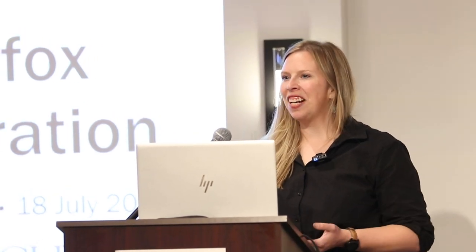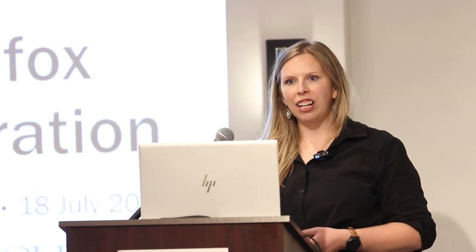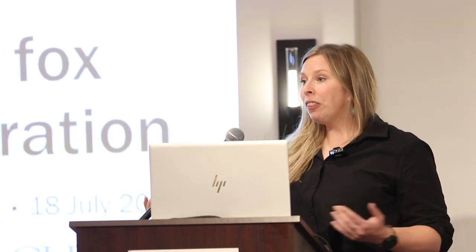I'm thrilled about the opportunity to talk to you about swift foxes. We'll talk a little bit about their ecology, then I'll introduce you to the reintroduction effort that's currently underway that we're actively implementing, and then about the research that comprises my PhD dissertation. I'll give you a taste of what we're doing and some of the early results so far.